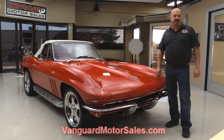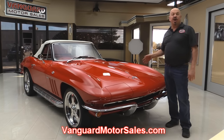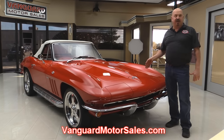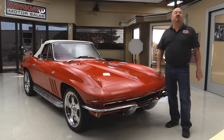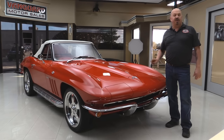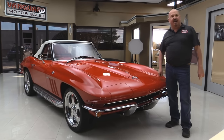Go to our website at vanguardmotorsales.com. We're going to put it up on the lift so you can check out the underside. We're going to get the hood up and check out all that horsepower. We're going to take a look at the ultra leather interior and show you everything you need to see so you can make a really good decision on your Corvette investment. So come on up and let's fire this Vette up.